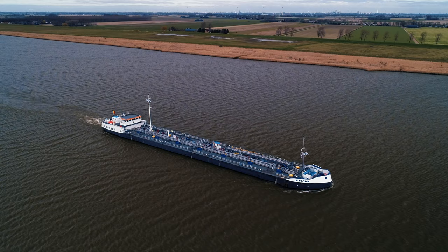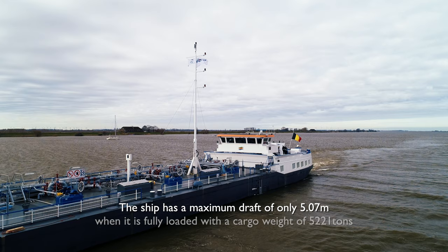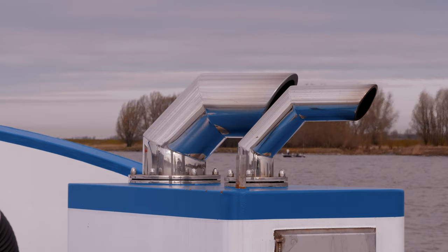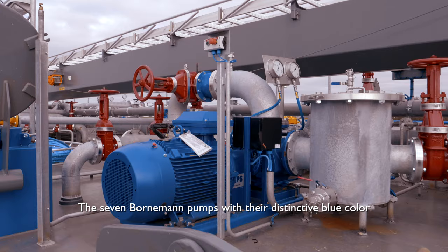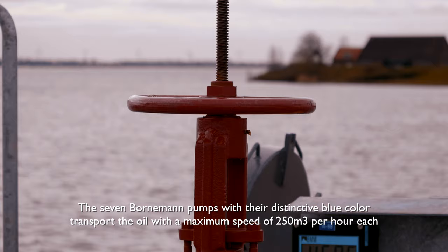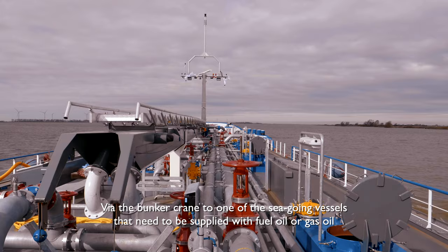The ship has a maximum draft of only 5.07 meters when it is fully loaded with a cargo weight of 5,221 ton. The seven Bornman pumps, with their distinctive blue color, transport the oil with a maximum speed of 250 cubic meters per hour, via the bunker crane to one of the seagoing vessels that need to be supplied with fuel oil or gas oil.